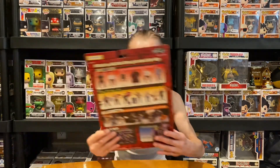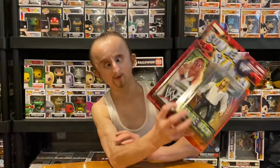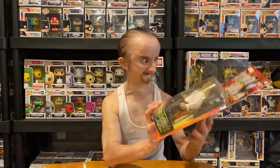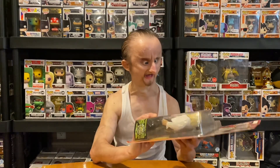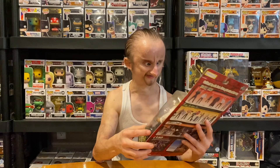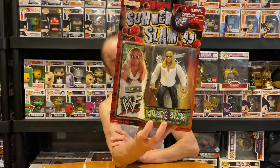The first figure in the set — we got Christian. I know they're dusty; I'm going to dust them off after this. But we got Christian. He's in his Brood attire. He's got the glasses, his shirt, and this is a cool figure.